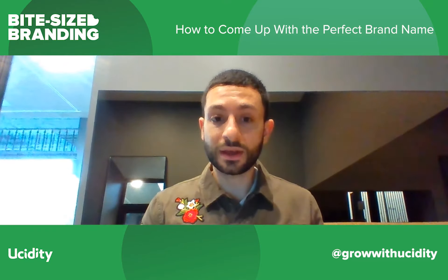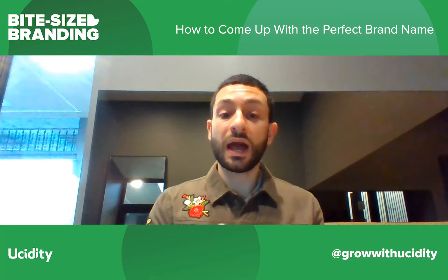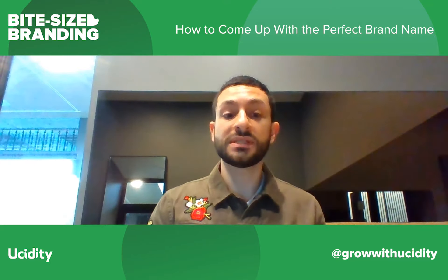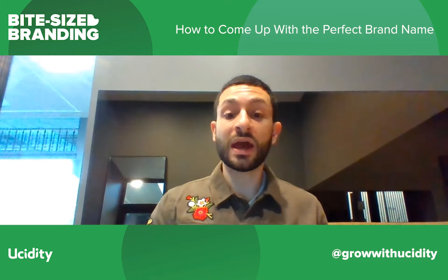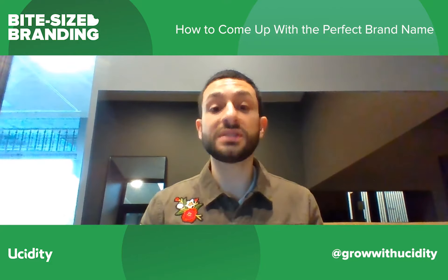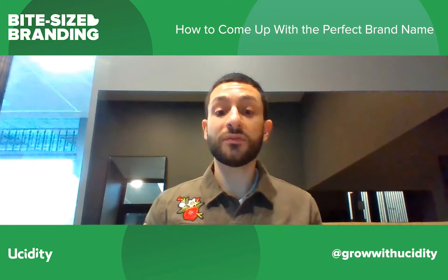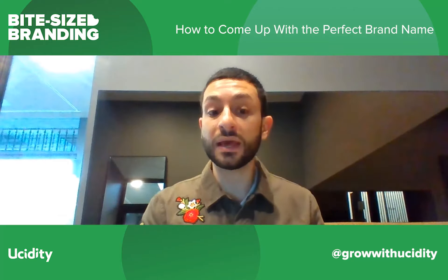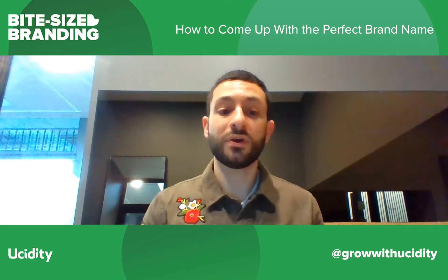Another key thing to keep in mind: how can you make the word a verb? You know how people say "just Google it" or "are you going to tweet that," or how they abbreviated Vodafone in common language? Is there a way you can play off the name so it becomes a phrase or can be used in common language? This will give you a little bit of leverage and makes it a little bit more sticky for your customers.